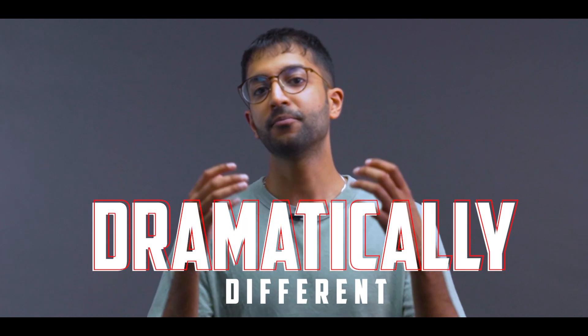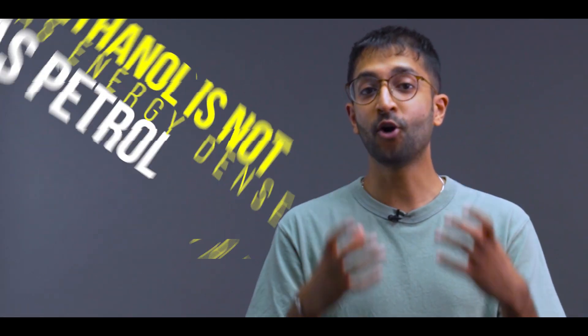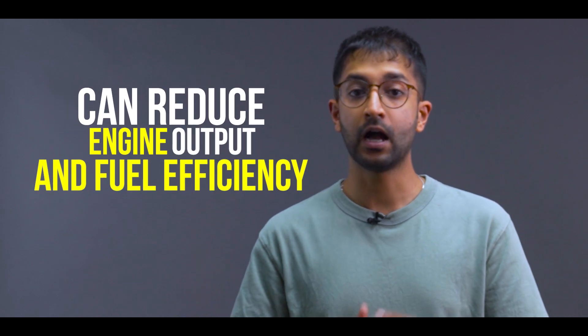While this may seem like a simple change, E20 fuels are dramatically different from the standard neat petrol. Firstly, ethanol is not as energy dense as petrol, so adding ethanol to petrol can reduce your engine's output and fuel efficiency. However, if a manufacturer tunes the engine right, the differences can be minimized.